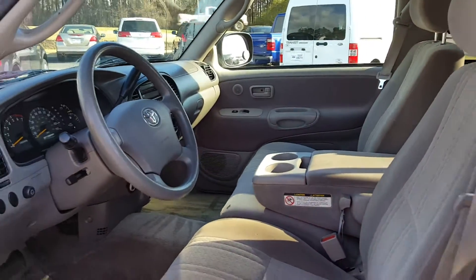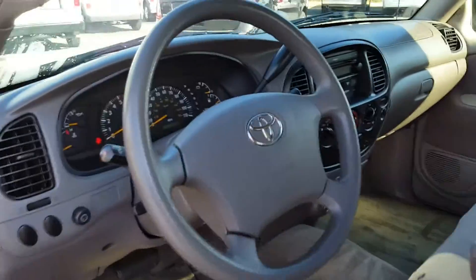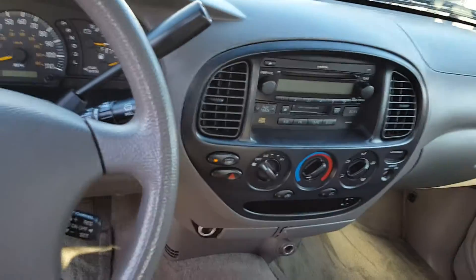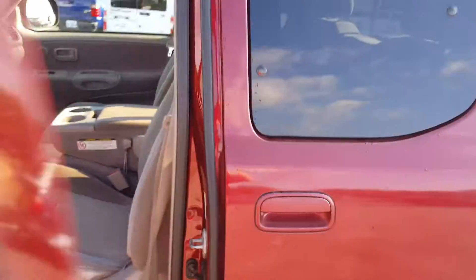Got three in the front and three in the back, so you get six-person seating. Power windows, power locks, cruise, tilt, CD player, cassette player — because we all have the cassette tapes stacked up somewhere to play them. What a great vehicle.